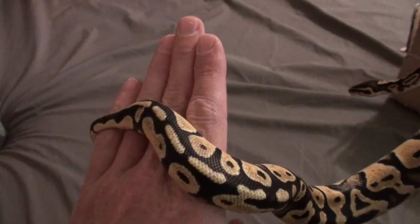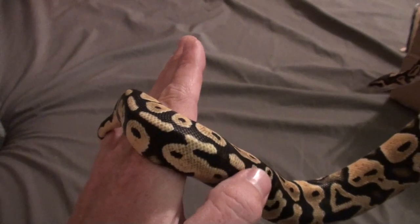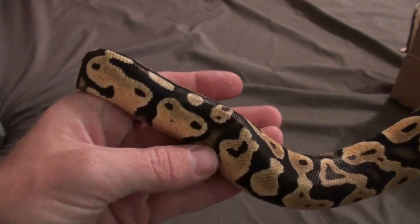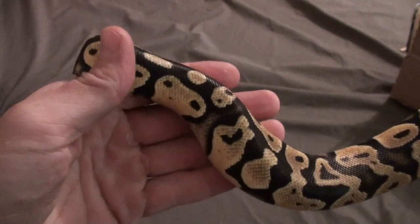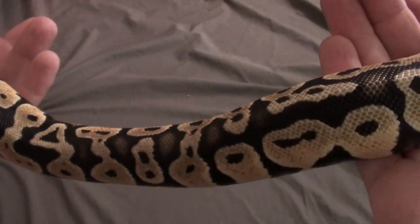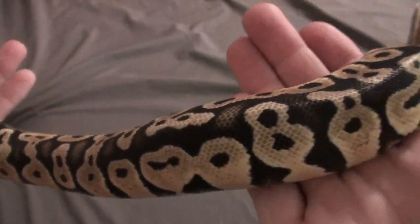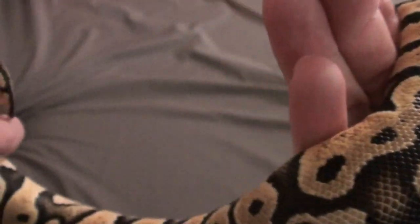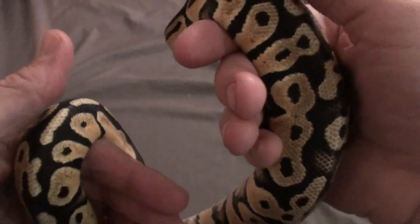All of her back spine area — the black areas — are super black, and then she has really high yellows and oranges. I wish that my camera could really bring this out, but it can't. But that's her — she's got just beautiful markings.